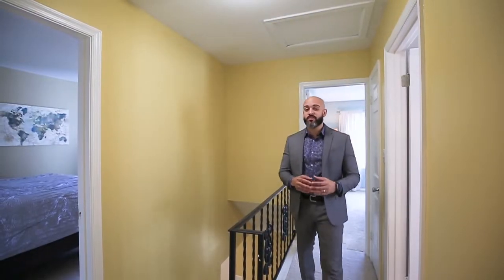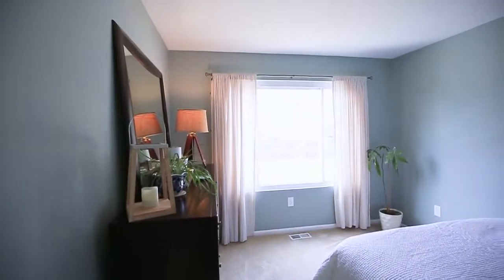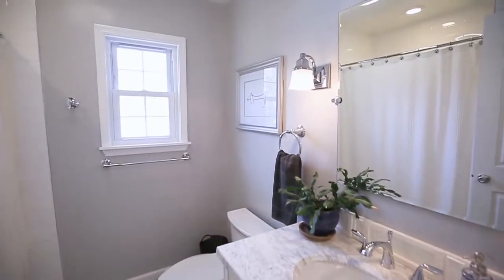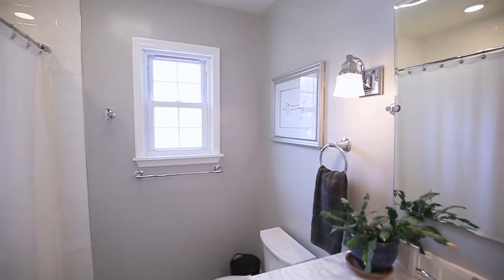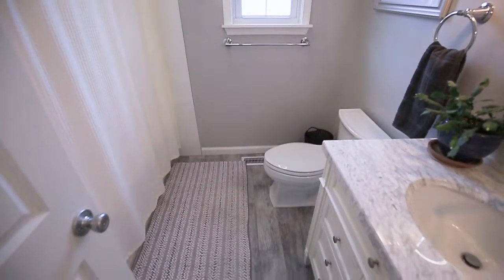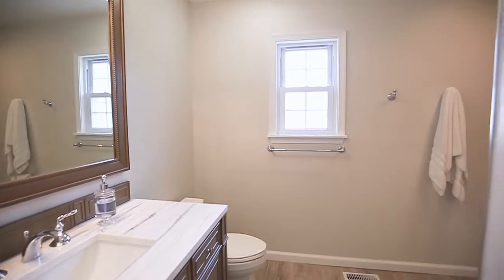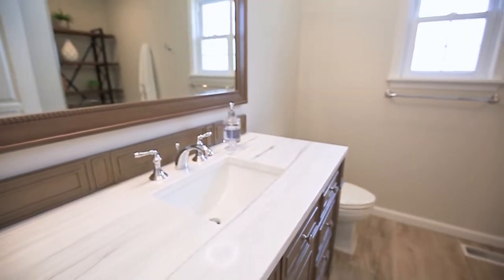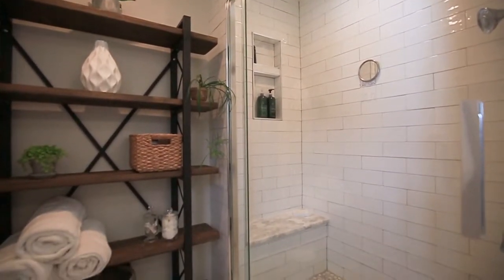When you step upstairs, you're going to notice three bedrooms — two of them perfect for family, guests, or your children to grow up in. They also have a separate bathroom, fully updated with gorgeous marble counters. As you step into the master bedroom, you'll find your ensuite bathroom — absolutely gorgeous, marble, totally finished, with a beautiful stand-up shower and everything you ever wanted in a spa-like bathroom.